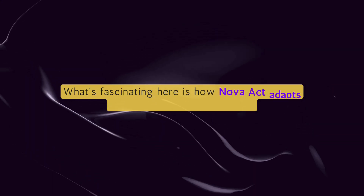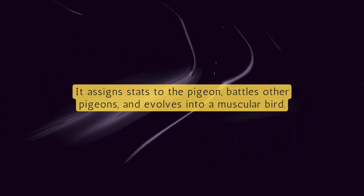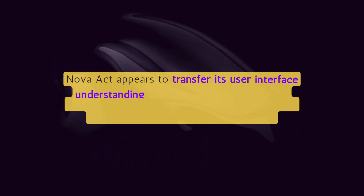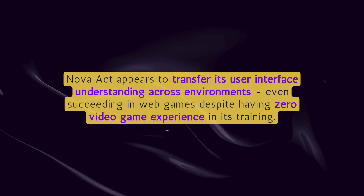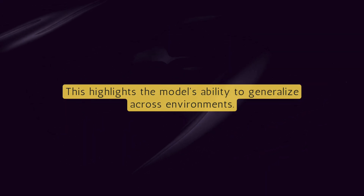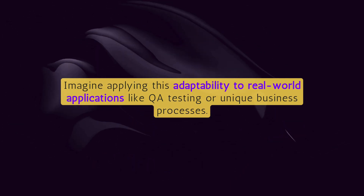What's fascinating here is how Nova Act adapts to completely new scenarios — it assigns stats to the pigeon, battles other pigeons, and evolves into a muscular bird. Nova Act appears to transfer its user interface understanding across environments, even succeeding in web games despite having zero video game experience in its training. This highlights the model's ability to generalize across environments. Imagine applying this adaptability to real-world applications like QA testing or unique business processes.